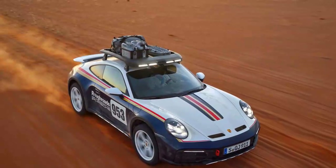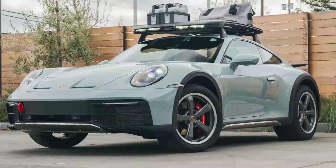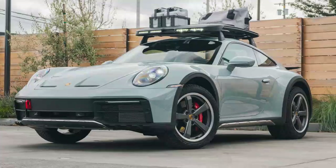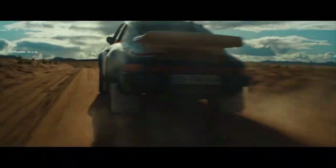Introducing the Porsche 911 Dakar, a special edition of the iconic 911 that's built to conquer sand, gravel, mud, snow, and virtually any harsh terrain where a typical 911 would struggle. This rugged off-roader pays tribute to the Porsche 953, the 1984 Paris Dakar rally champion and the first 911 to feature all-wheel drive.